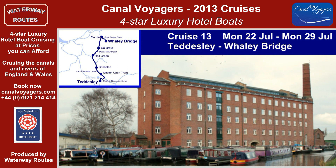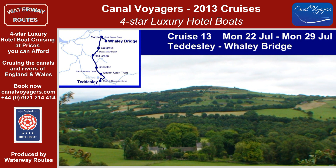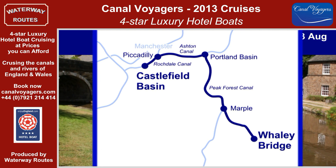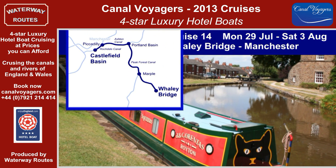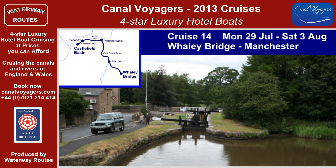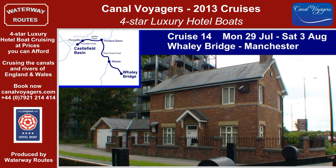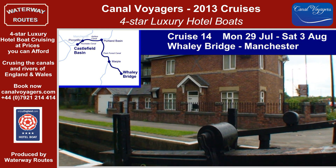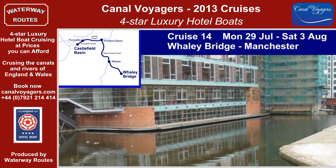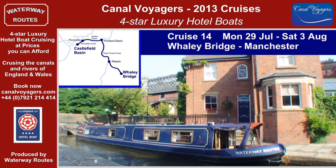Turning onto the Macclesfield Canal, the views of the Peak District start as we make our way through Marple and along the Peak Forest Canal to Whaley Bridge. The five nights of Cruise 14 lead us along the Peak Forest Canal, one of the most attractive in the country. After the views across the valley at New Mills, we reach the locks at Marple in their tree-lined cutting. We emerge onto Marple Viaduct with the soaring railway viaduct alongside. The suburbs of Manchester gradually appear and we turn onto the Ashton Canal and descend into Manchester to reach Castlefield Basin near the heart of the city.